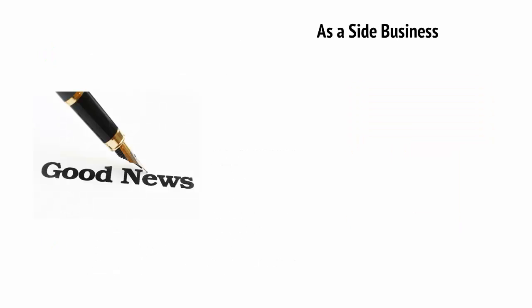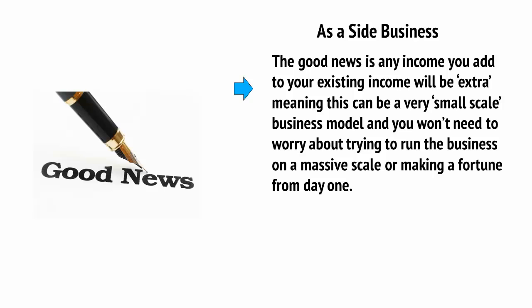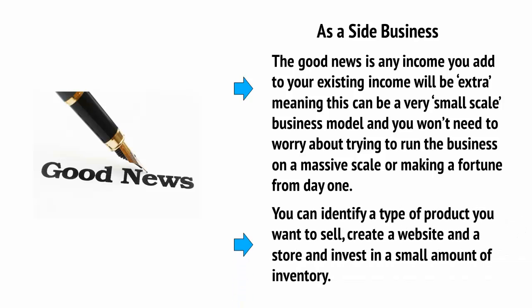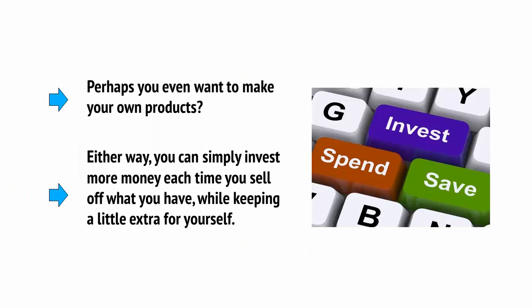If you're in work and you want to try setting up your own e-commerce store, then you'll be starting from scratch. The good news is that any income you add to your existing income will be extra, meaning that this can be a very small-scale business model and you won't need to worry about trying to run the business on a massive scale or making a fortune from day one. With that in mind, you can identify a type of product you want to sell, create a website and a store, and invest in a small amount of inventory — or perhaps even make your own products. Either way, you can simply invest more money each time you sell off what you have while keeping a little extra for yourself.